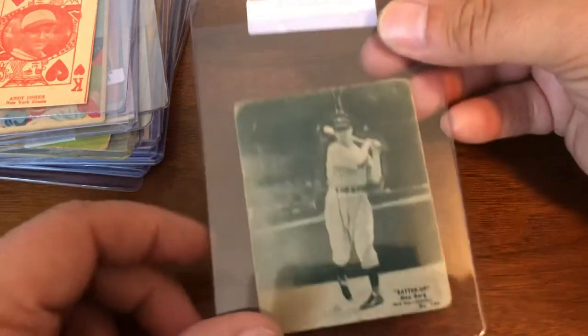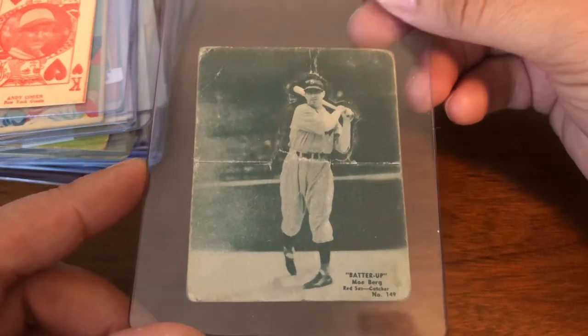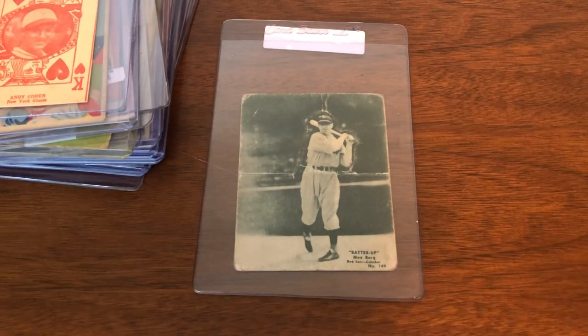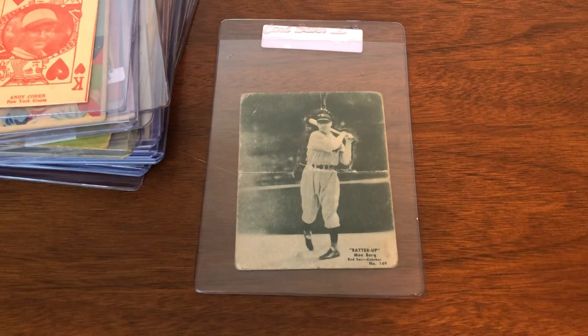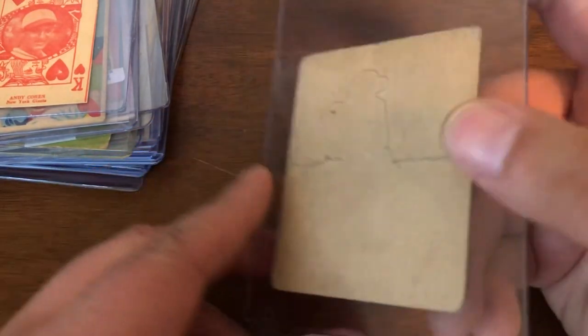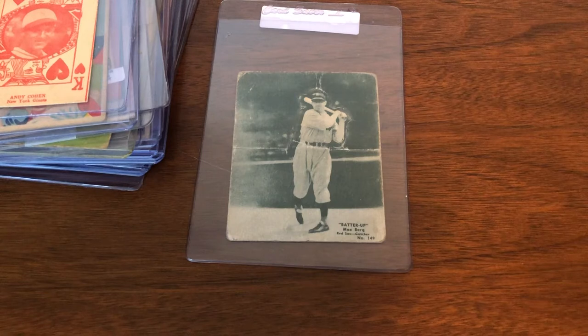Finally, we have my only example of the 1934 Batter Up of Moe Berg. All the other cards made of Berg during his playing days I already have in slabs — this is the only one I don't. It's not in the greatest condition; I'll be lucky if it gets a 1, as it looks like it's been folded, popped out, and is pretty heavily worn. It's a difficult card to get and usually rather expensive when it comes up. This was a buy-it-now at around market price, but I was happy just to have an example of this particular card of the old Boston Red Sox catcher at the tail end of his playing days.